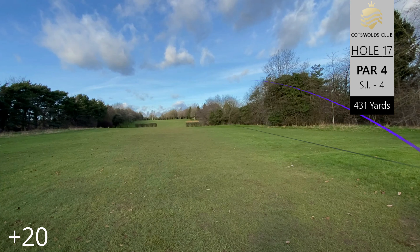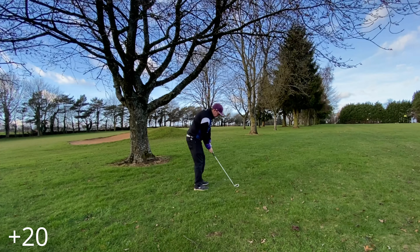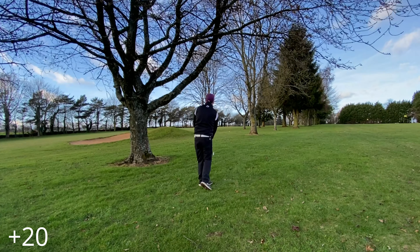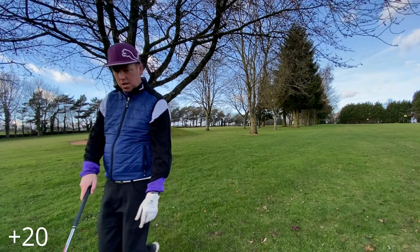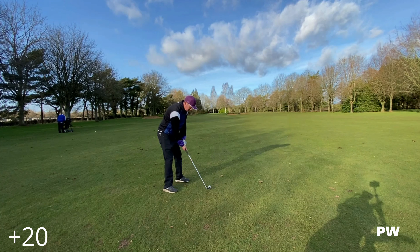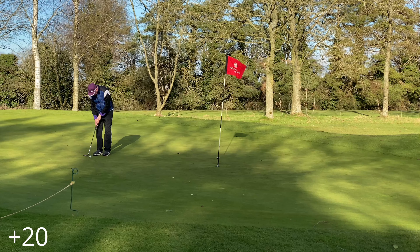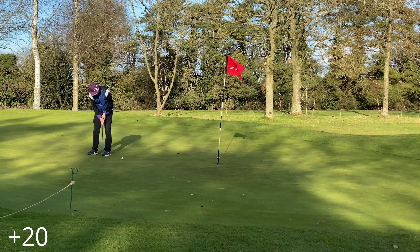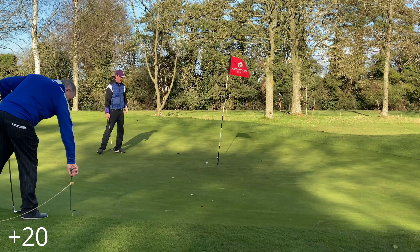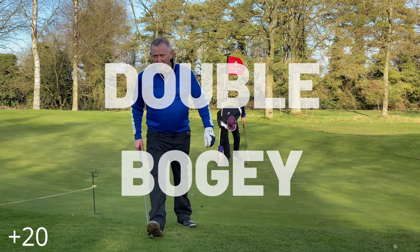Hole seventeen, par four, stroke index four, 431 yards — and yes, we've sprayed it out right again. Seven iron in hand just trying to put it back into play — not a great shot, leaning off the ball. A bit of missing footage there of the next seven iron that puts us in position with the pitching wedge — decent shot, probably not flighted high enough but gets us in good range to the flag. Decent putt and we tidy up for a double bogey.